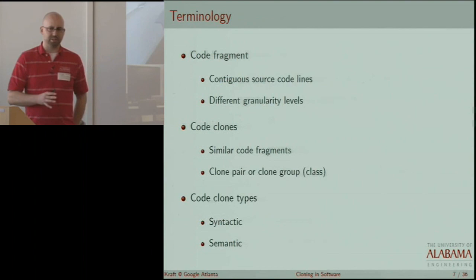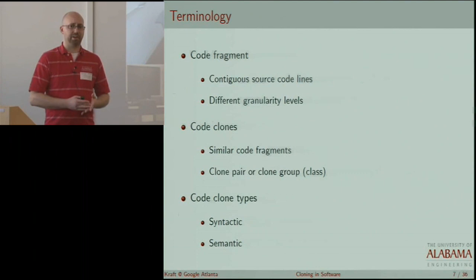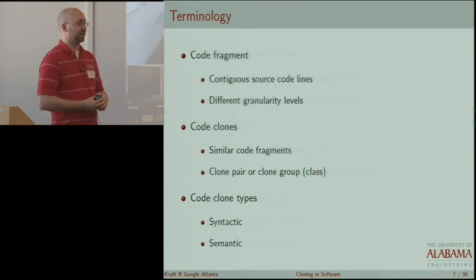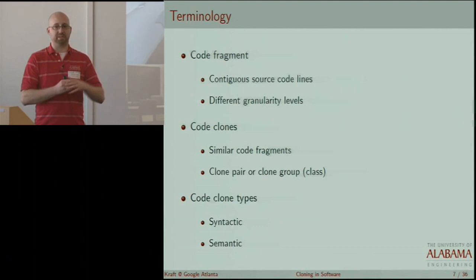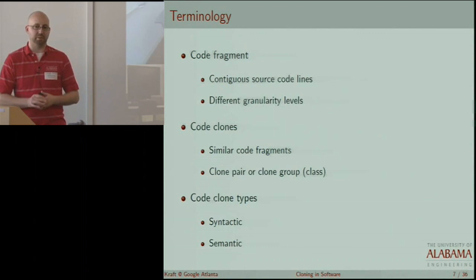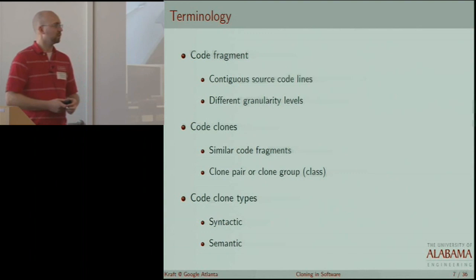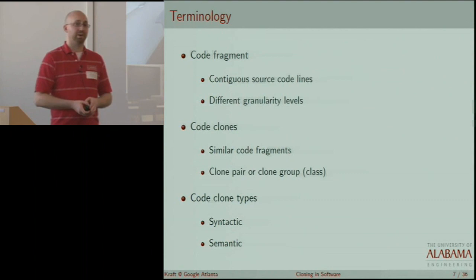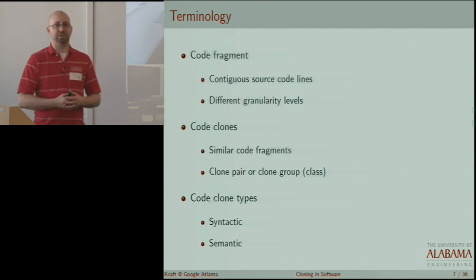Some terminology: a code fragment is just any contiguous sequence of source lines, which could include comments or statements. We could be talking about different granularity levels — two statements within a method, the method itself, a class, a file, a package. Code clones are actually similar code fragments, and 'similar' is a metric which we get to define. It could be exactly the same character for character, or similar in relation to some metric we can compute.